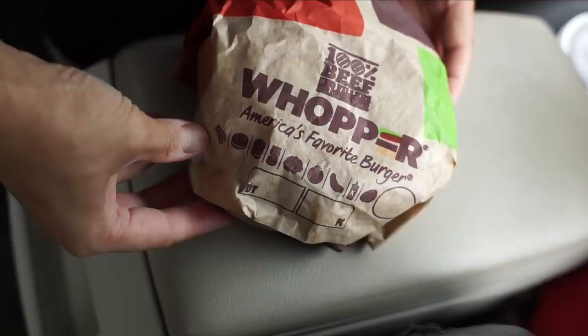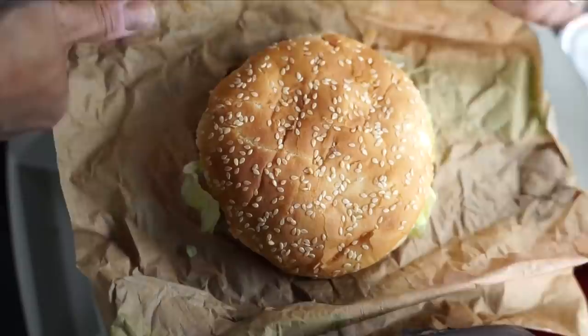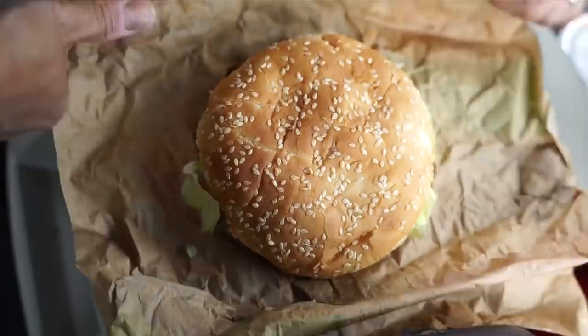Here is the Whopper — 100% beef Whopper, America's favorite burger. A very large burger. Compared to, say, McDonald's, that's probably almost twice the size.